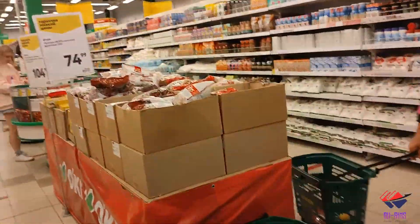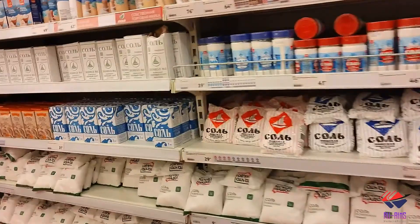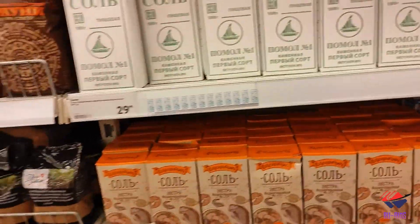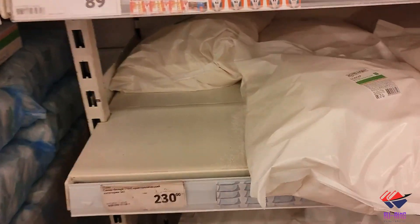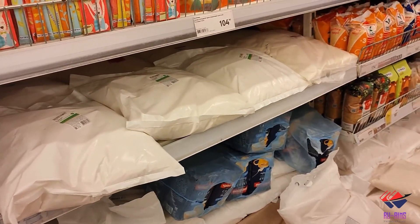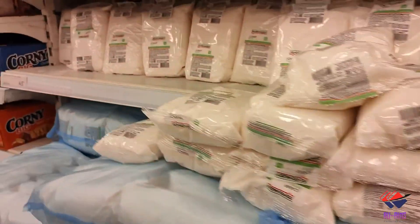The most essential things — salt and sugar. Salt starts from around 29 to 30 rubles. Sugar is 230 rubles for 5 kg, which works out to about 45 rubles per kg.